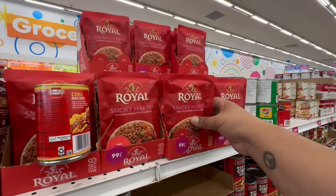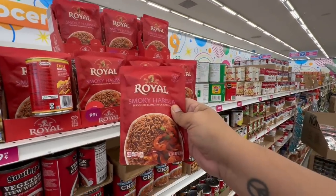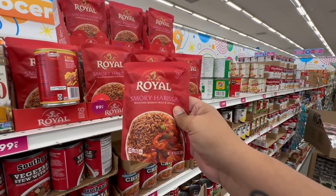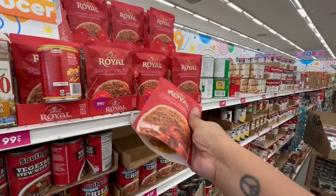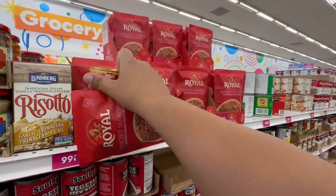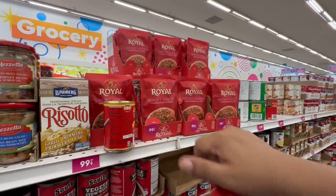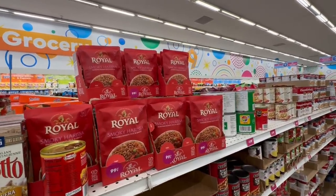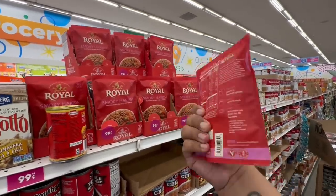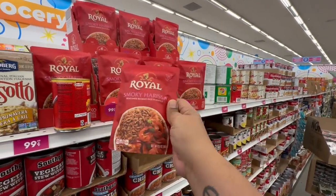I can't seem to leave the food aisle — there are so many new items! These are also 99 cents: smoky harissa seasoned basmati rice and lentils. I'm going to give this one a try. I always double-check in case they've mixed varieties together. These are 8.5 ounces and good until August 12th, 2023.